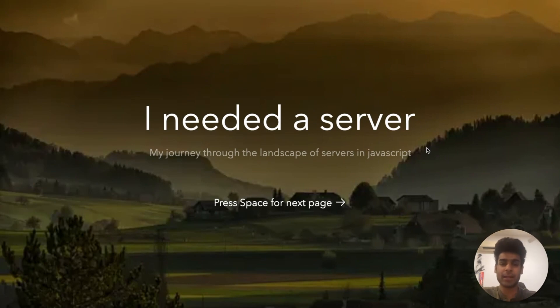Hi everybody. My name is Nikhil Saraf. I work for Leptin Software. And today I want to tell you a story about my journey through building servers in JavaScript, the lessons I learned, the things I had to unlearn and all my experiences.